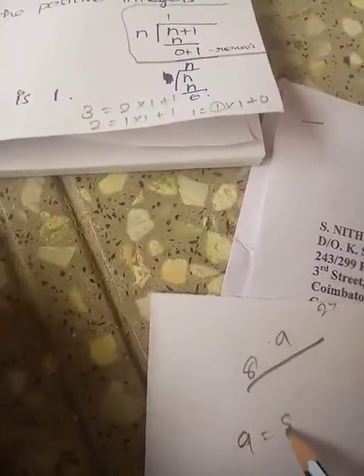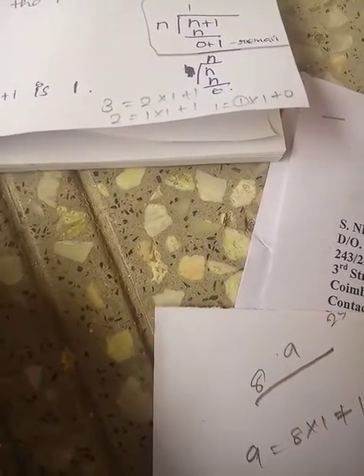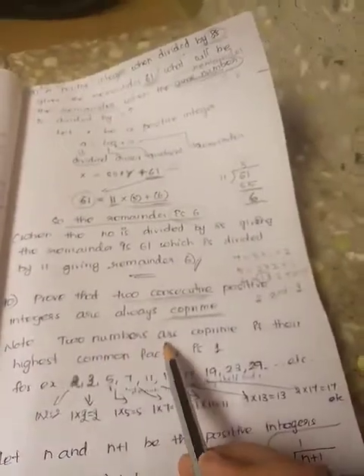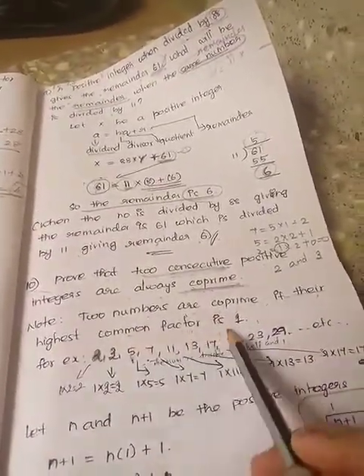Take 8 and 9: 9 inside, 8 into 1 plus remainder 1. So 8 here, 1 into 8 plus 0. The highest common factor is 1. Two numbers are co-prime if their highest common factor is 1.